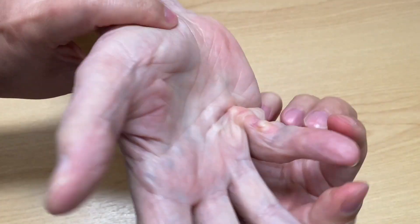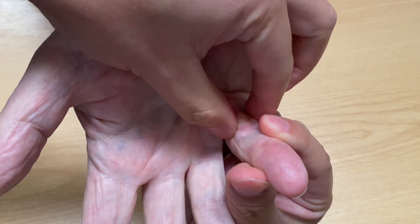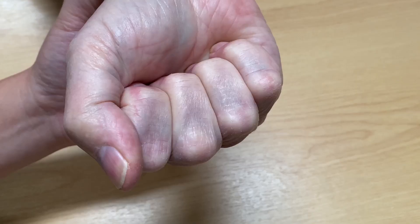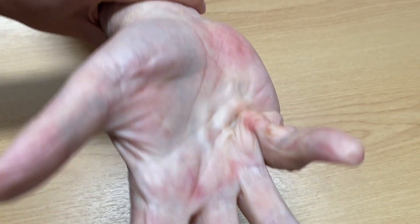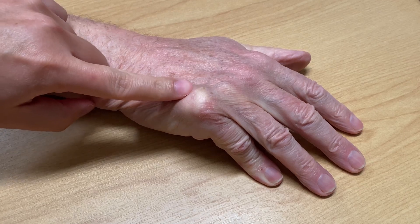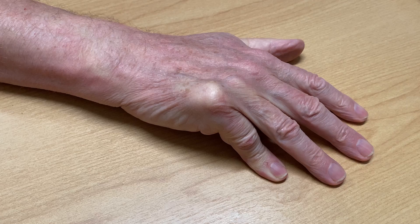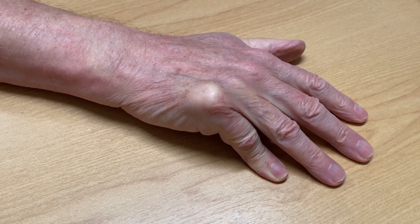The skin over the Dupuytren's contracture is often quite thick with callus. It's also hard to clean because of the position of the finger. The hand movement is restricted and the finger often gets in the way. The tabletop test is easy to perform and helps to determine if the patient needs surgery — the patient cannot place the hand flat on the table with the knuckle sticking up.